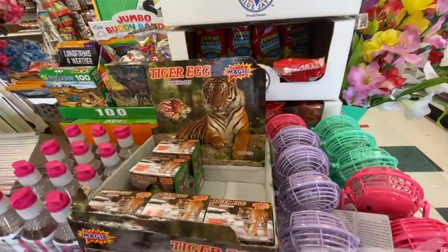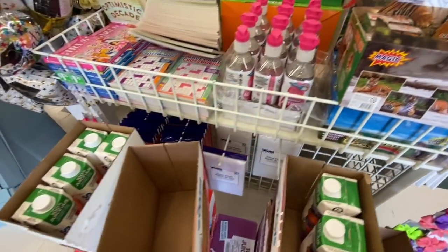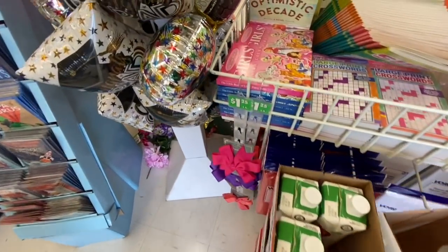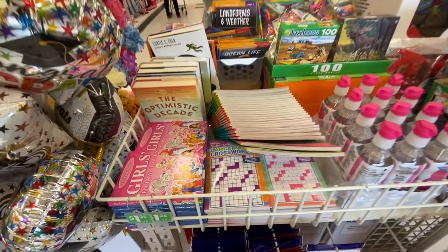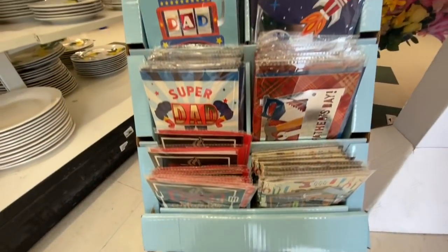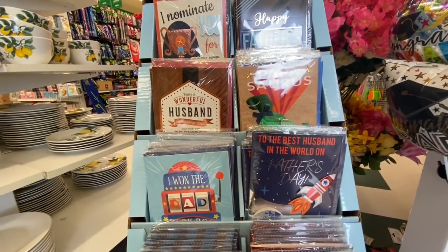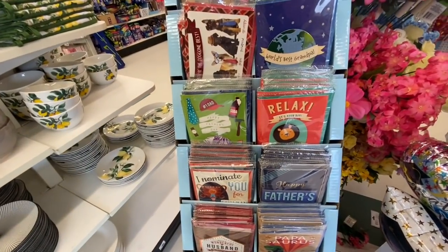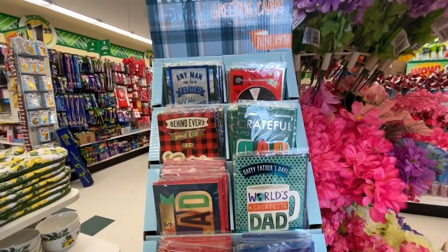These ones were new — the frames. This is the tiger egg; it's like a growing pet. They have some crossword books, girls' fairy tale books, and some puzzles. There were lots of handmade Father's Day cards — I absolutely loved them. It was so difficult to choose between them; they were all very well made.